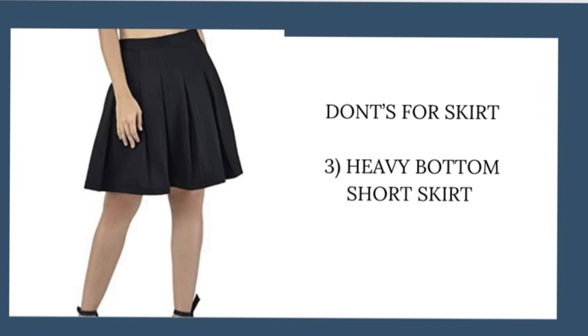If you have an hourglass body shape but have a flat midsection, you can pair a low-waist flared skirt with a different kind of crop top and it may work. The third thing to avoid is skirts with a heavy bottom where the hemline is above the knees — as you can see in the picture, please do not wear that kind of skirt. So those are the styles you should totally avoid.